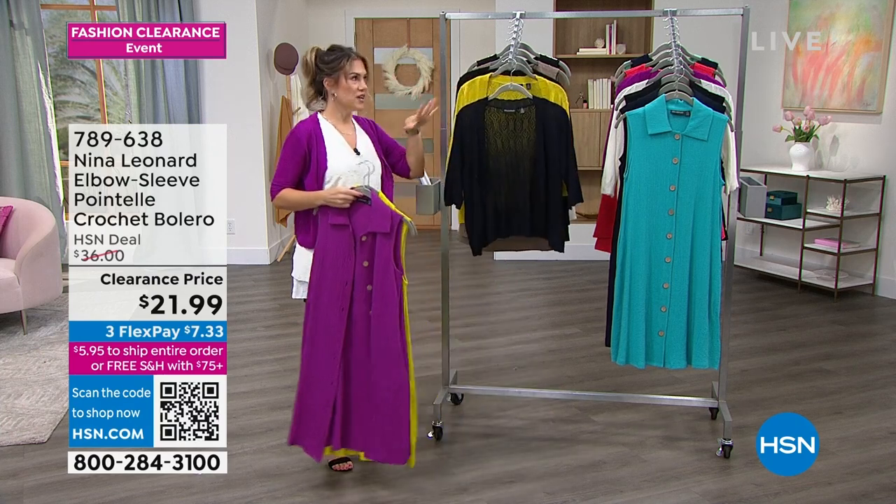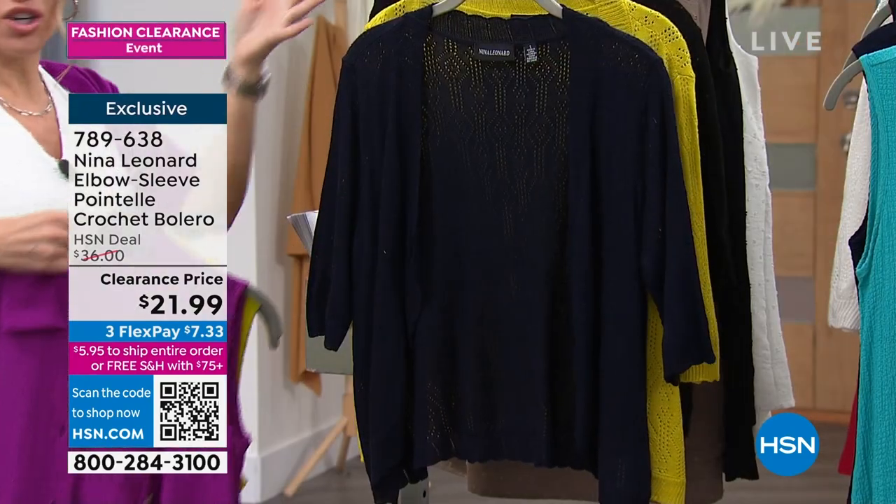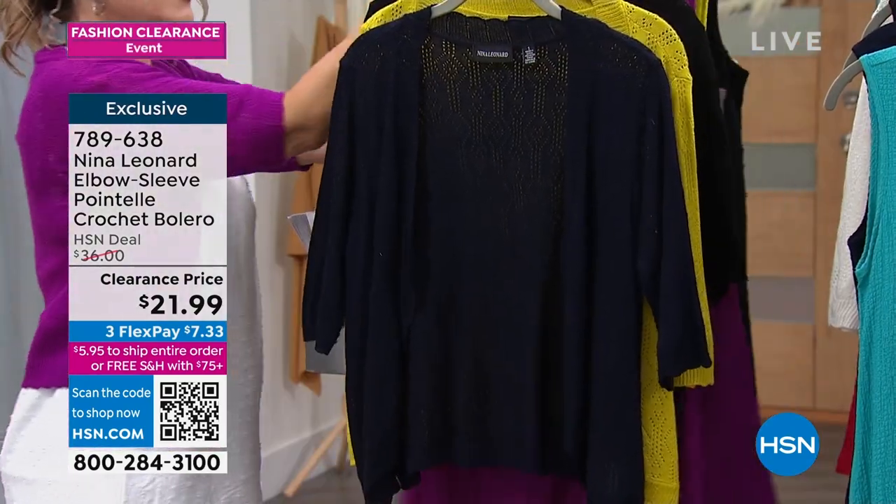This bolero is like iconic. This style and silhouette is so signature for Nina Leonard fashions. It's unreal.